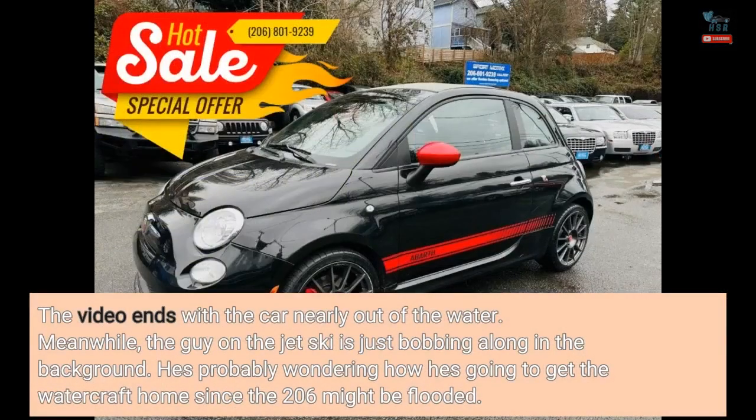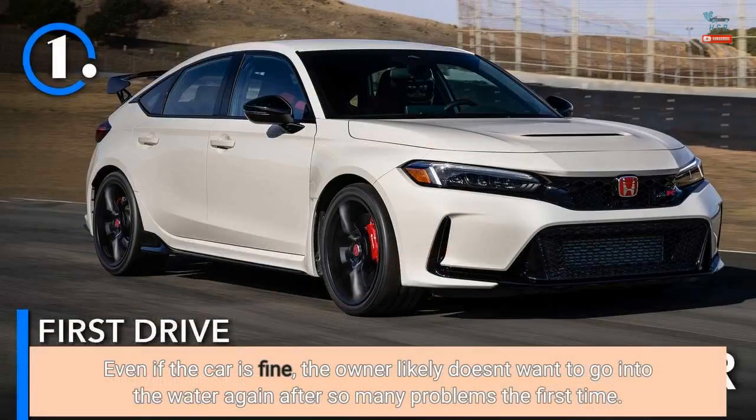The video ends with the car nearly out of the water. Meanwhile, the guy on the jet ski is just bobbing along in the background — he's probably wondering how he's going to get the watercraft home since the 206 might be flooded. Even if the car is fine, the owner likely doesn't want to go into the water again after so many problems the first time.